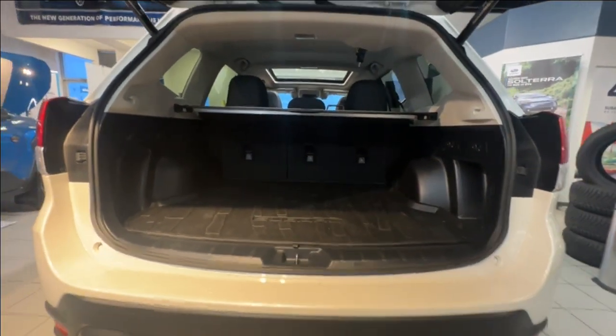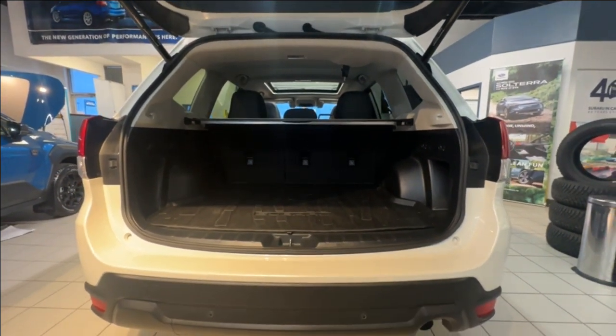Thanks again for tuning in, and please reach out to us to book your test drive appointment today.